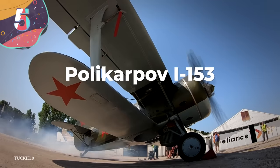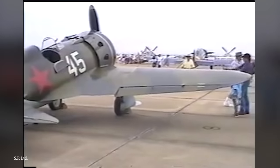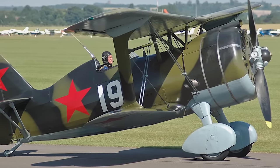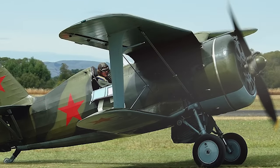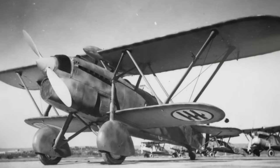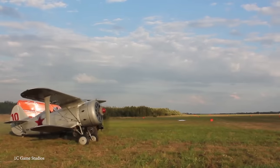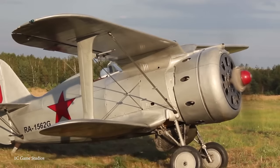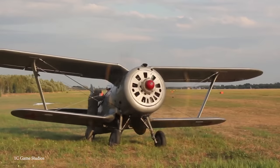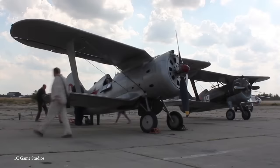Number 5: the Polikarpov I-153. Developed towards the end of the 1930s by the Soviet Union, it was the natural successor to the earlier I-15, and was used both against the Japanese in Mongolia and during the early days of the Second World War. Part of the reason for its development was that the I-16 wasn't quite up to taking down the Fiat CR-32s the Italians were using. Built from metal and wood with fabric covering the fuselage and wings, the I-153 was supposed to use a different engine but it wasn't ready for its maiden flight in August 1938. There are still three of these planes that are flight-worthy today — not surprising considering nearly 3,500 had been built by the end of production in 1941.